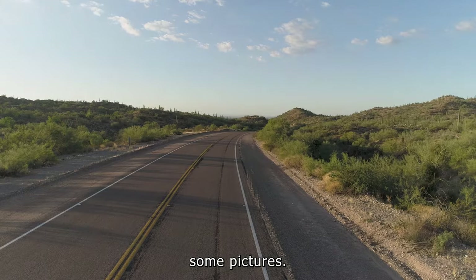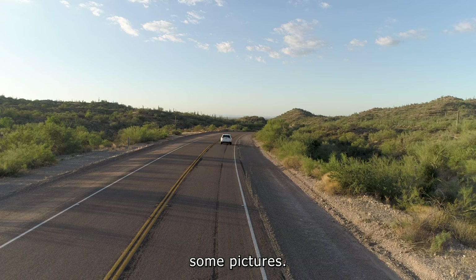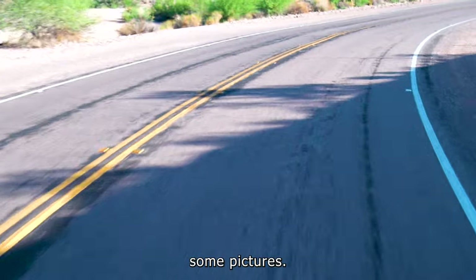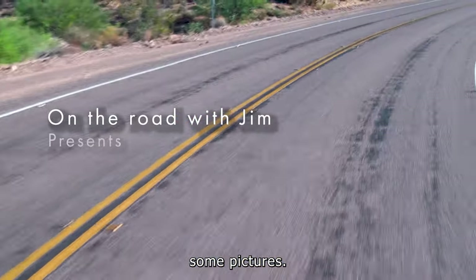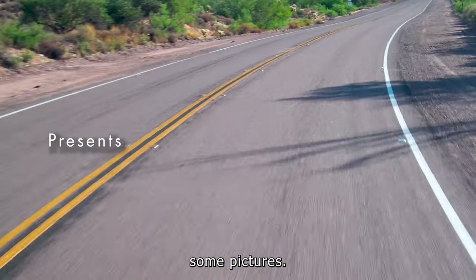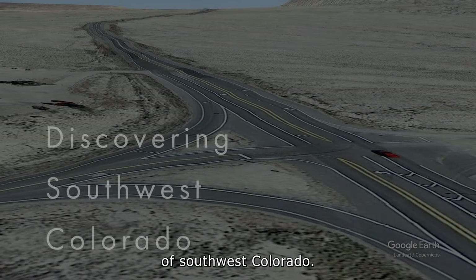Let's go take some pictures. We're off this month to the vivid terrains of Southwest Colorado.